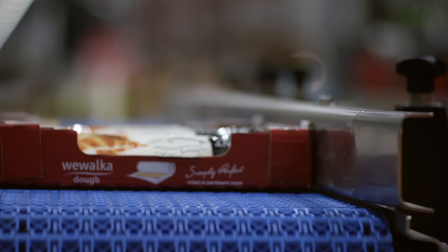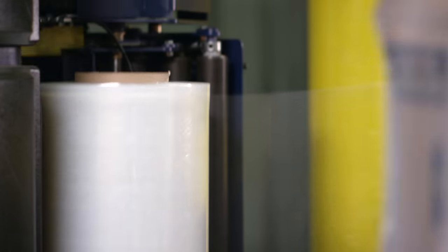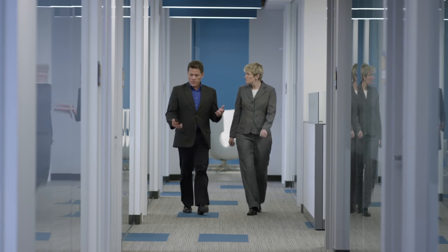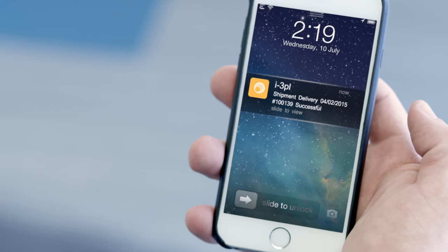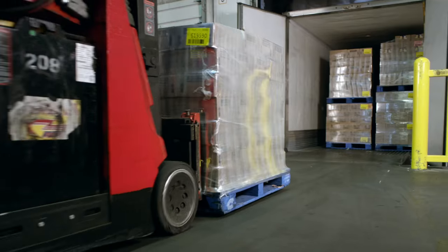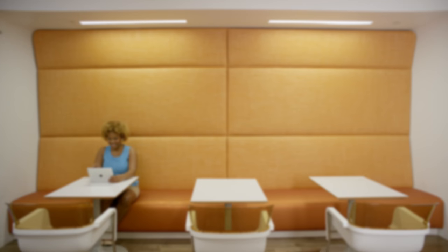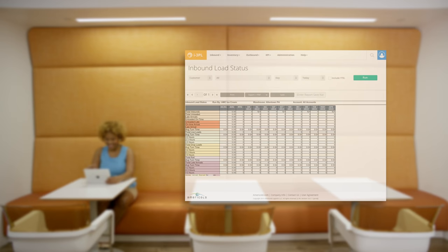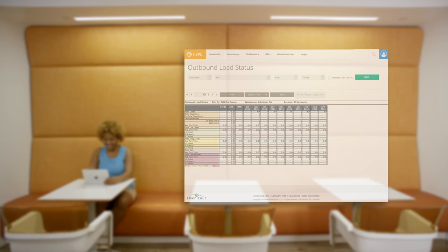As your supply chain evolves, you should demand greater visibility and expect accuracy in your data for confident decision-making. You need to make timely decisions for your supply chain to avoid unnecessary costs, and you need a robust technology that can handle your volumes. The data and tools in i3PL allow you to make more informed decisions more quickly to save you time and money.